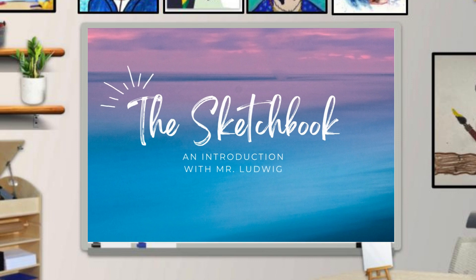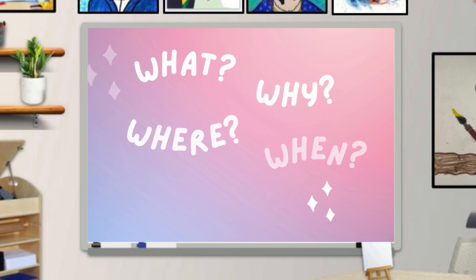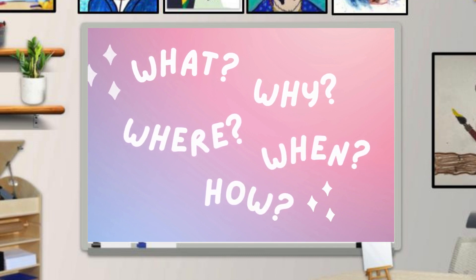Now some of you may already have a sketchbook, and some of you may be asking: what is a sketchbook? If you're not quite sure what I'm talking about, then this lesson is going to help you out. Just like we want to learn about anything new, it's important to ask ourselves the five main questions: what, why, where, when, and how. So let's begin.